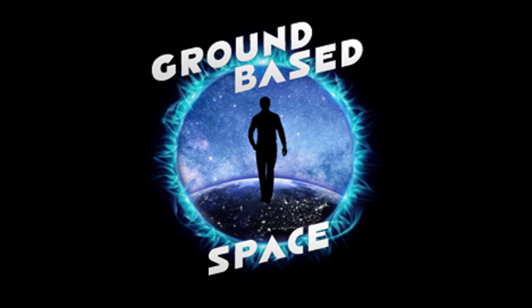Did you know that as far back as the 1960s, the idea of inflatable space habitats has been floating around? Yes, I said inflatable. Hello guys, I'm Oliver White of Ground-Based Space, and today I thought we'd have a look at inflatable space habitats and spacecraft.